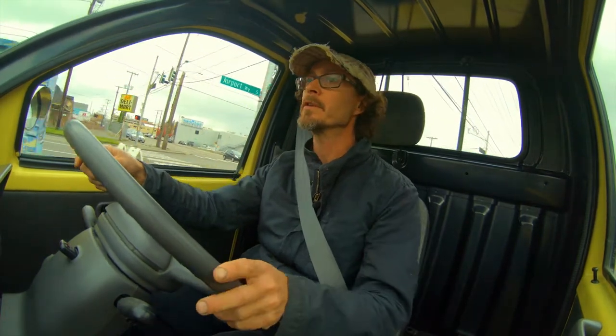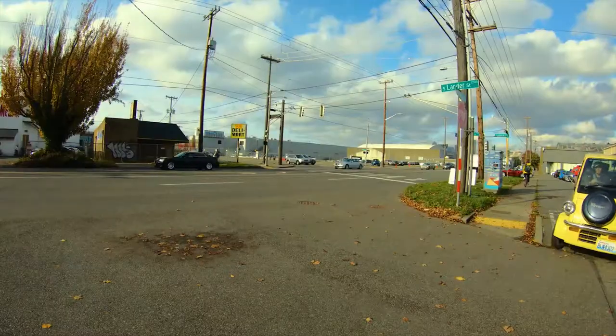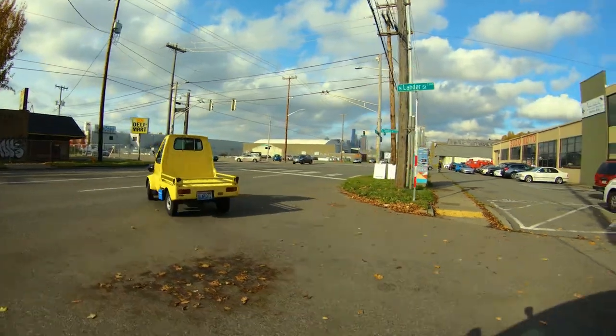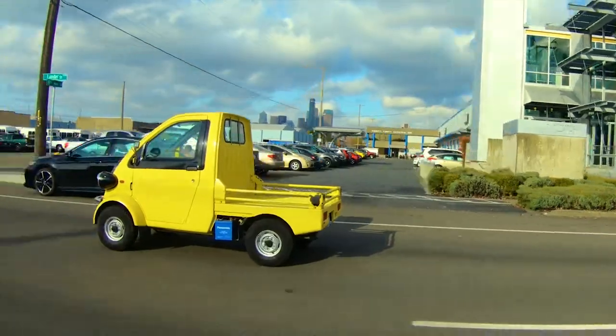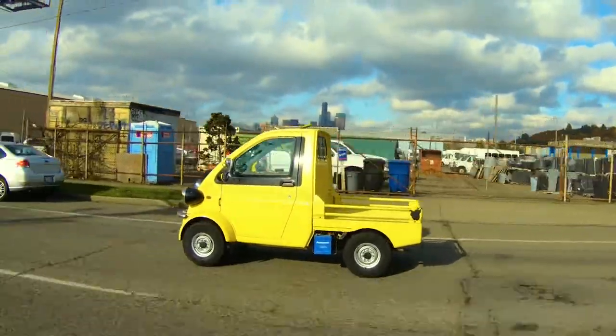The Daihatsu Midget was originally a three-wheeled utility vehicle back in the 1960s. In the early 1990s, Daihatsu worked on bringing this model back, and in 1996 they came out with the Midget 2 with a detuned 660cc three-cylinder mated to a four-speed transmission.